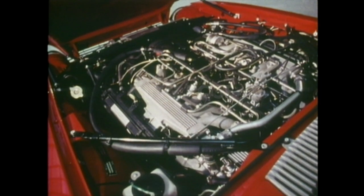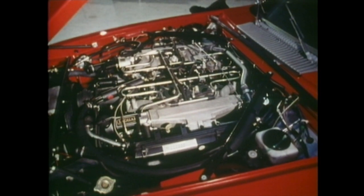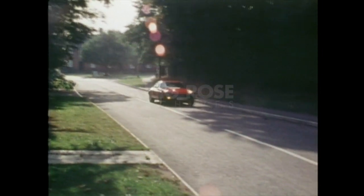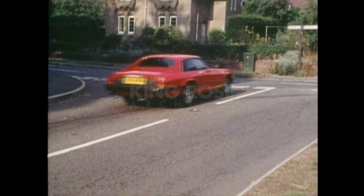Its fuel-injected 5.3-litre V12 engine, a masterpiece of British engineering. The XJS was designed with the American market in mind and incorporates numerous safety features. In fact, it's probably one of the safest cars to drive.